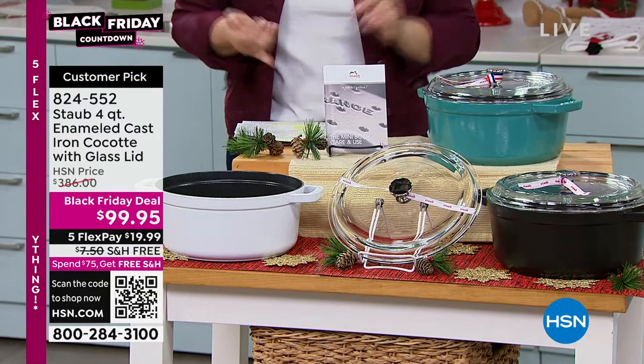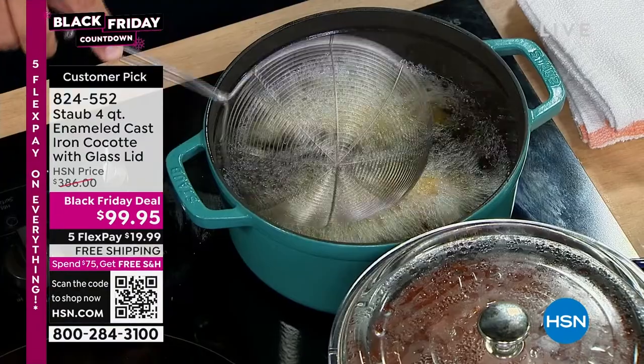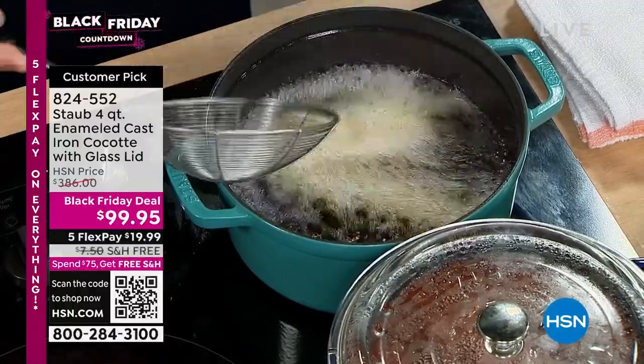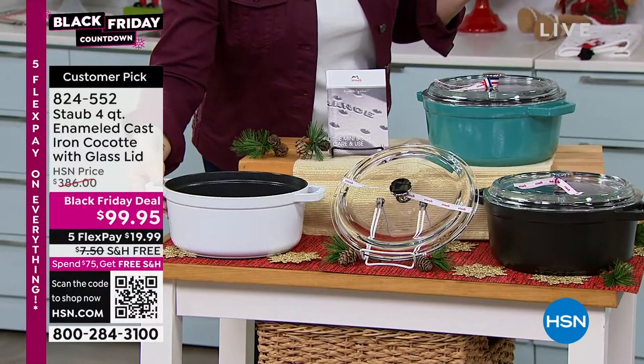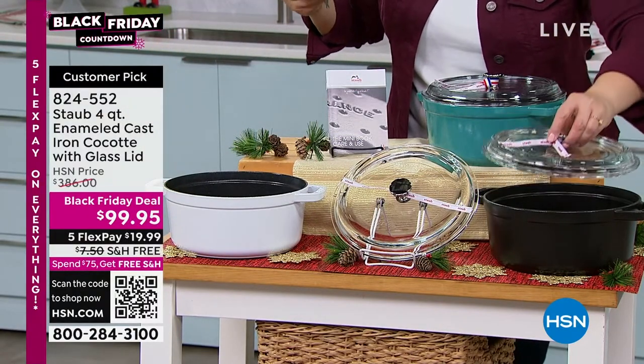Nobody is getting this for $286 off, so we're very happy to have this. Imagine your soups, your stews, your chilies, your braises. You can bake breads in this thing. We've got three colors left — that is the turquoise that John is working with, we've got it available in white, which is beautiful, and then we do have a matte black. It will come with that gorgeous glass lid.